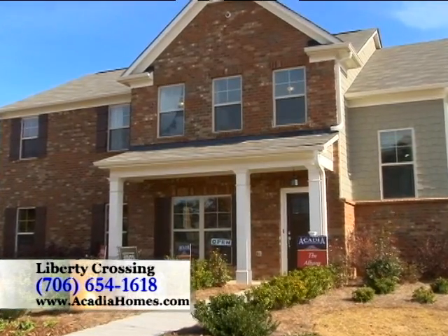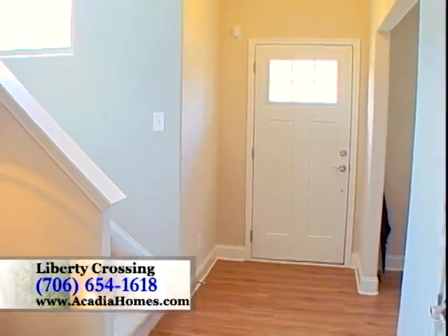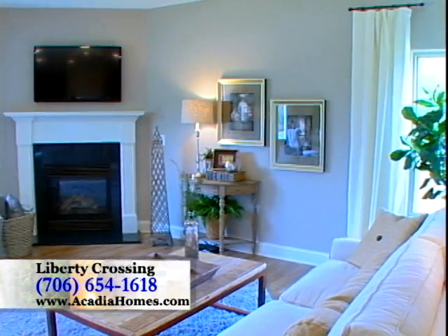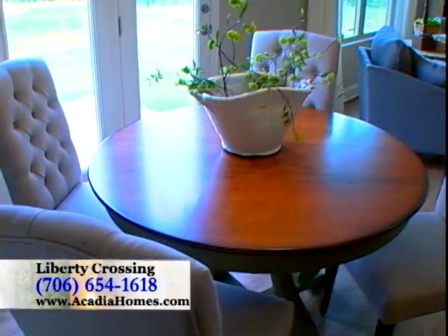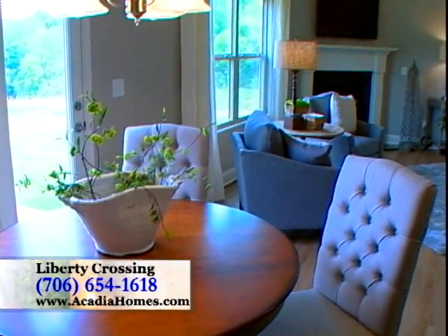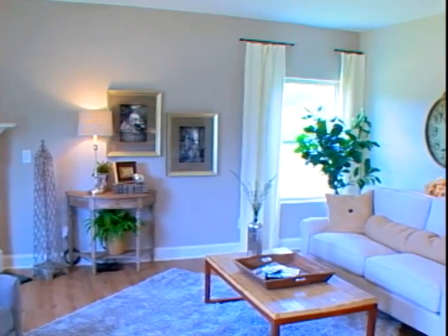This is the Albany Plan, a single-family floor plan within Acadia's Capital Collection, boasting a two-story foyer, handsome exterior, and spacious interior designed with modern families in mind. There are five plans from which to choose at Liberty Crossing, each offering excellent price points, four and five bedrooms, flexible living spaces, and square footages that range all the way up to 3,200 square feet.